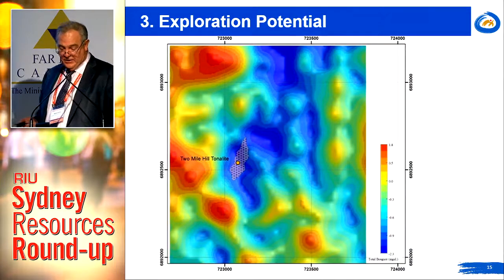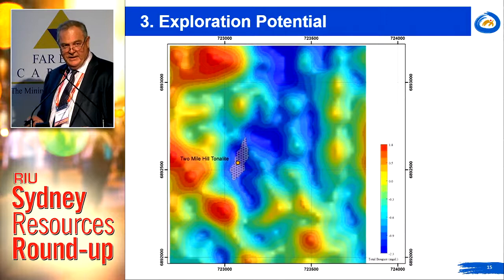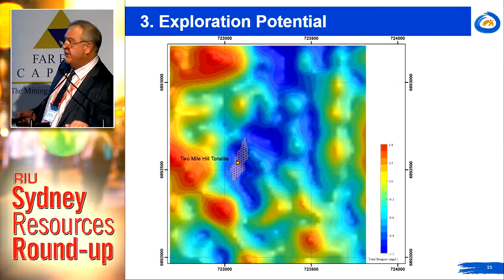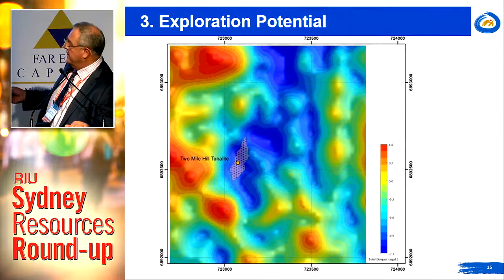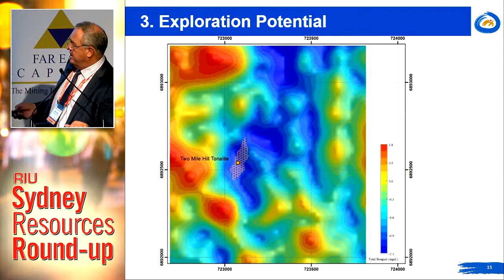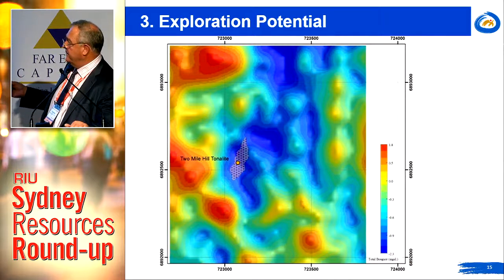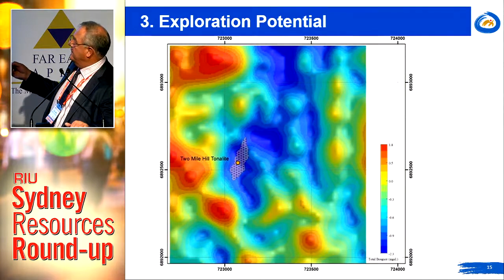The exploration potential is also quite substantial, particularly given it's a relatively small block. First and foremost, there is the potential for extensions and repetitions of the two-mile hill tonalite style of mineralisation. This is a detailed 25 by 50 metre gravity image showing the two-mile hill tonalite footprint at surface.